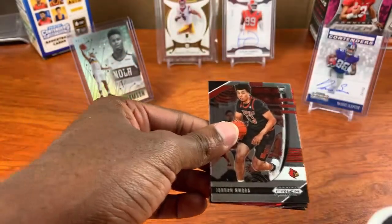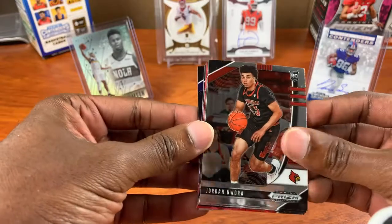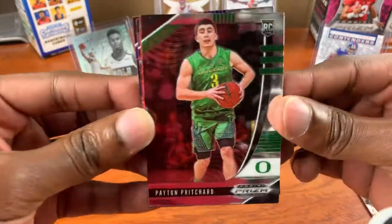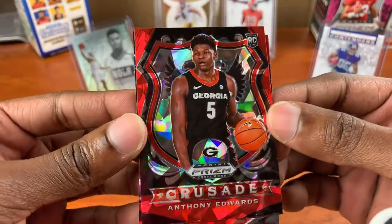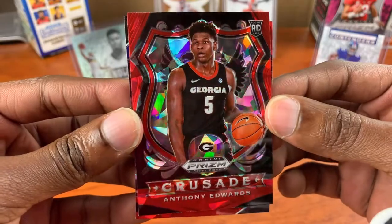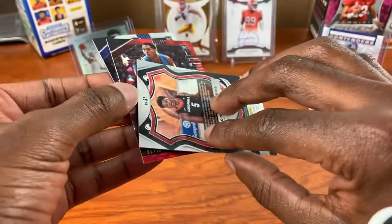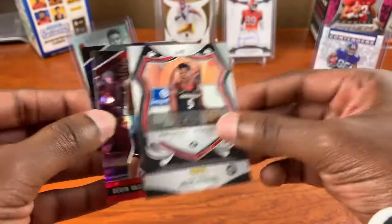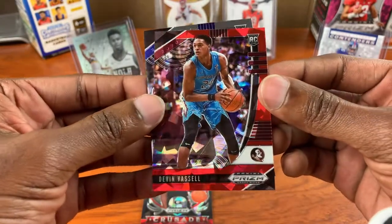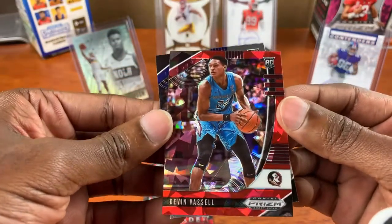Alright, I'm hoping we can get some good stuff. Come on, let's get three autographs! So our cracked ice Anthony Edwards — you see what I mean, these cards look very nice. But if they're not a serial number, like I said, a lot of people are going to have the same card. That was a cracked ice crusade, and this is a cracked ice red prism.